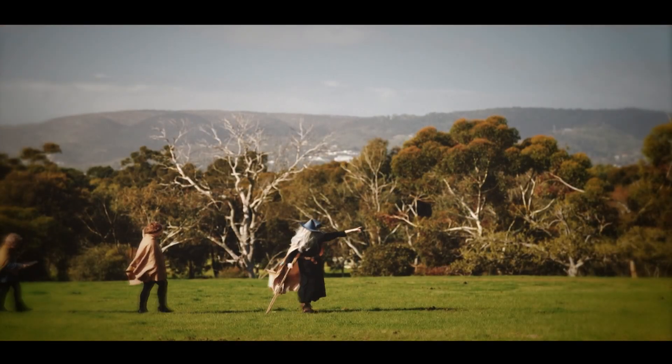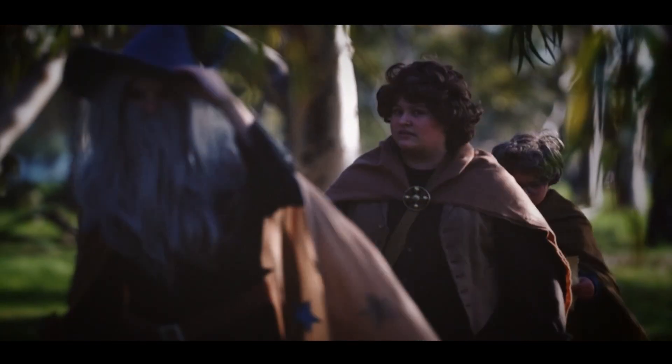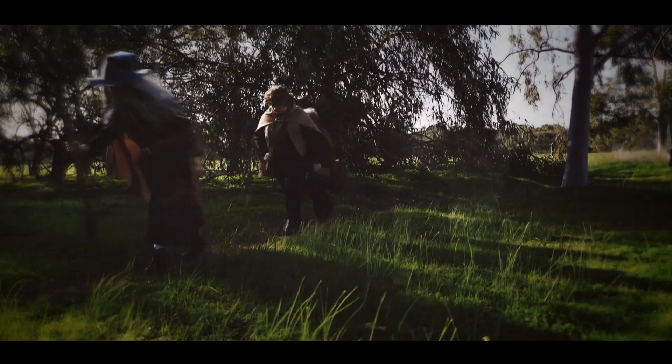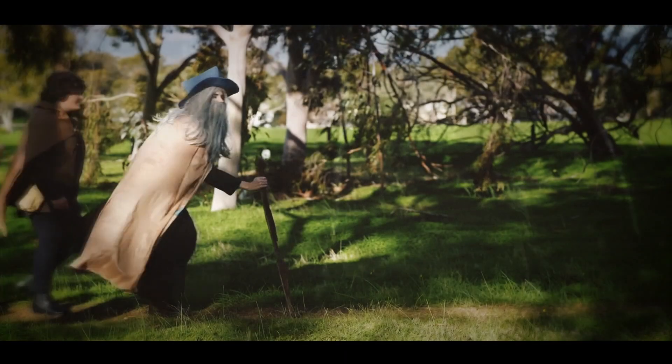Some things that should not have been forgotten were lost. History became legend. Legend became myth. And for 500 years, the Moa passed out of all knowledge until...